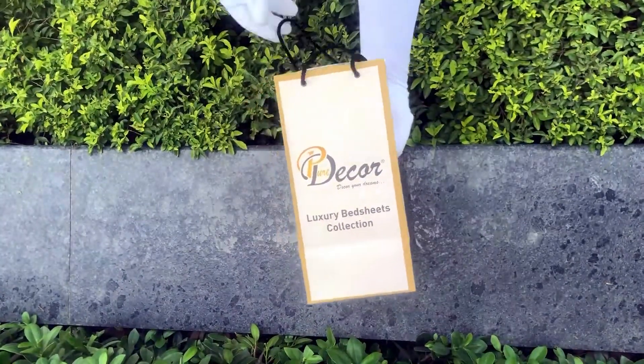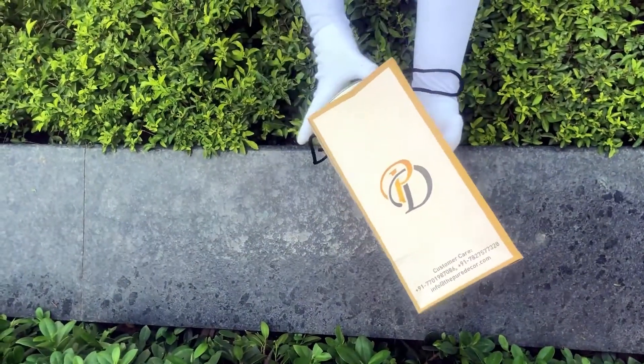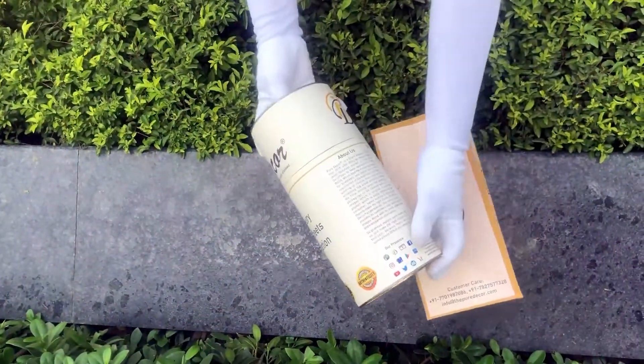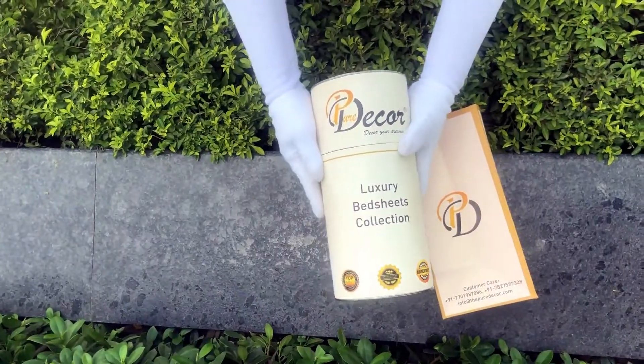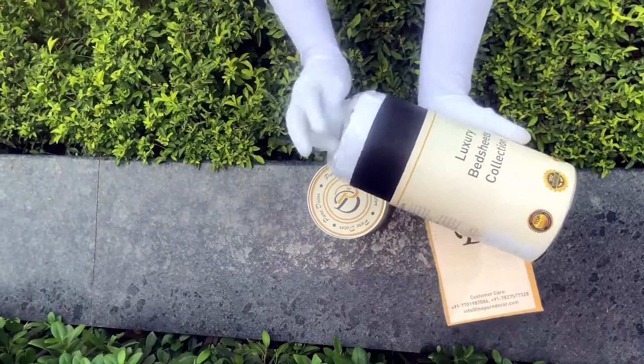Our bed sheets come in the signature round box packaging made of hard cardboard with a metal seal at the top and bottom. This box is environmentally friendly and is designed by Pure Decor itself. You will also get a paper bag along with this box, specially curated for this unique cylindrical packaging, making it a perfect gifting choice.